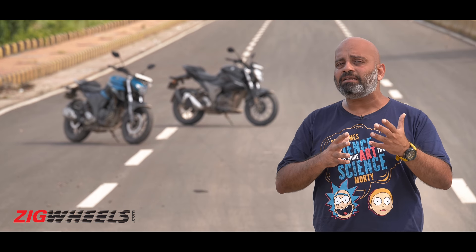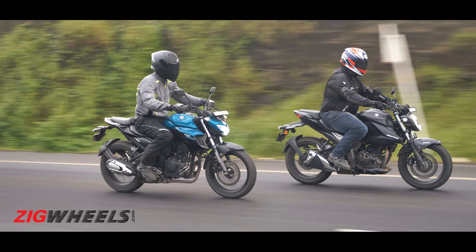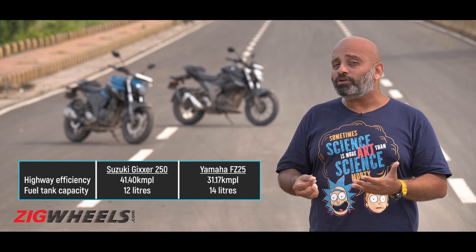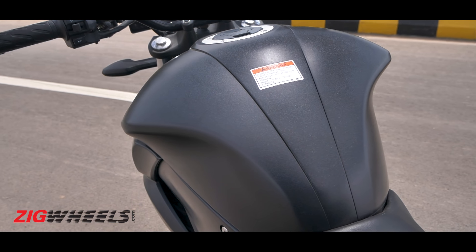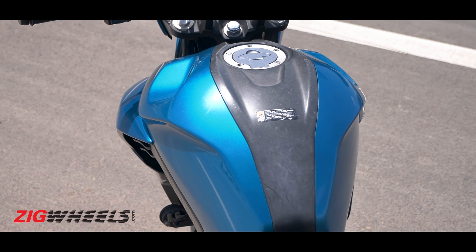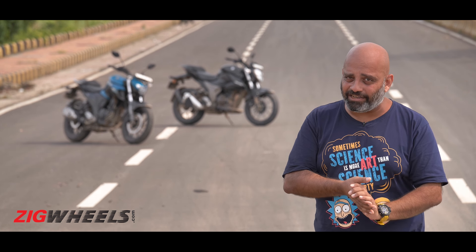Up to 100 kph these bikes are fairly matched in how relaxed the motors feel, but beyond that the FZ motor starts showing signs of strain. Because the Gixxar's motor runs less stressed at highway speeds, it actually delivers better fuel efficiency on the highway. So even though it has a smaller tank — just 12 liters to the FZ's 14 liters — it can go a bit farther on a full tank, almost 50 to 60 kilometers, in theory.